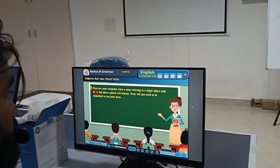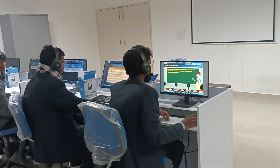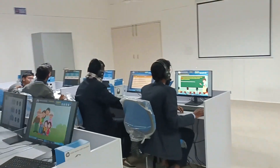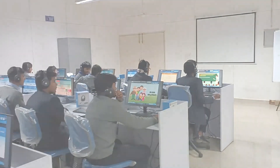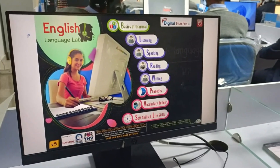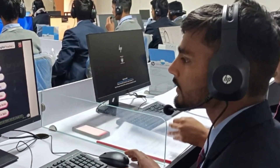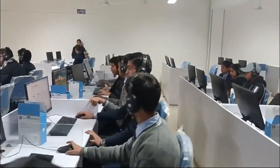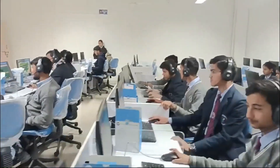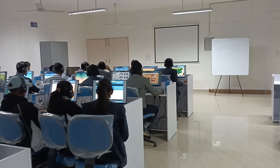The English Language Lab at the institute provides a specialized learning environment designed to enhance language proficiency through interactive tools and technology. Using the Digital Teacher English Language Lab with audio-visual equipment and headsets, the lab allows students to engage in listening, speaking, grammar, and pronunciation exercises, promoting active learning and improving overall language proficiency.